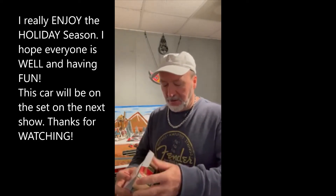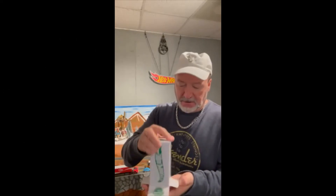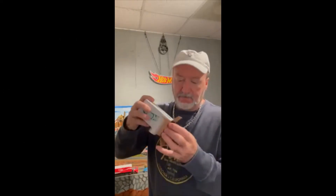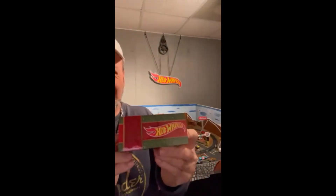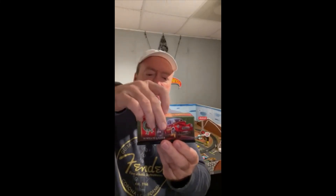They do a great job on all the cars. I really love their holiday cars. It's cool, man. I love this packaging. And I love these display cases too. All you got to do is slide it up, and there it is.